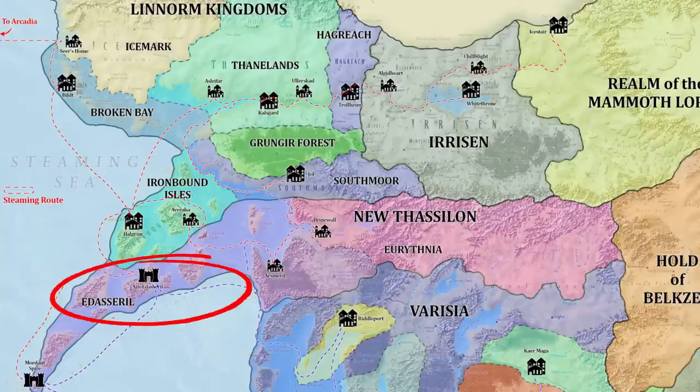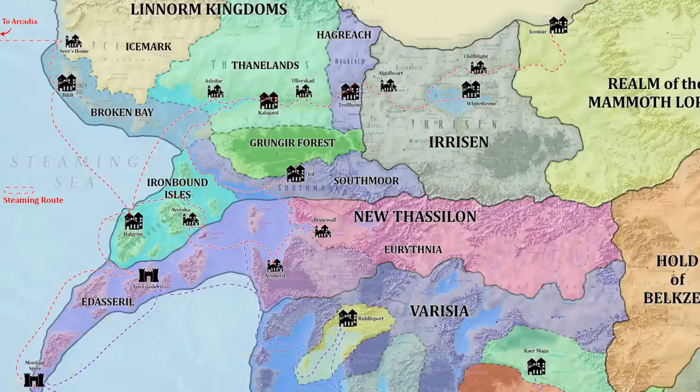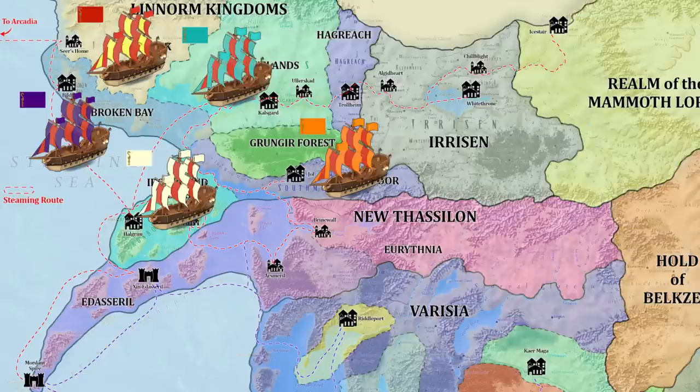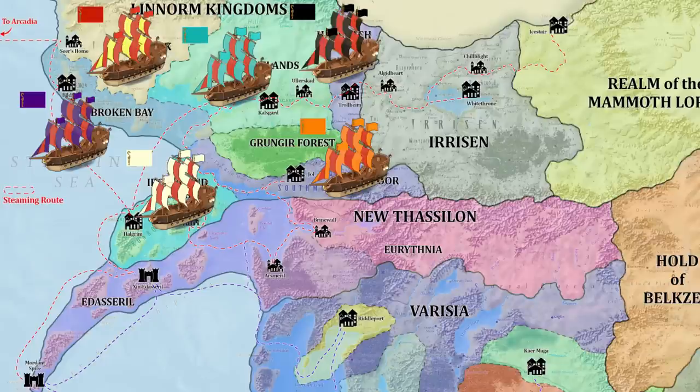Additionally, the emergence of New Thassalon in the midst of their southern territories has prompted many of the Linorm Kingdoms to focus on military naval development, as many conflicts have already occurred between Belimarius and the Linorm Kingdoms. Linorm Kingdom ships formally representing the nations will typically fly the flag of the Kingdoms United — a golden Linorm set upon a red field — though each country also has its own version: a golden Linorm on indigo for Broken Bay, teal for the Thanelands, white for the Ironbound Islands, amber for Southmoor, and black for the Black Ravens of Hagreach.